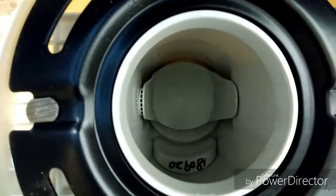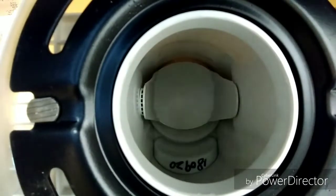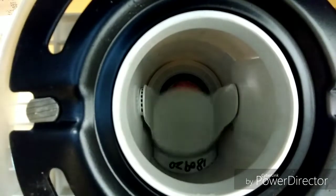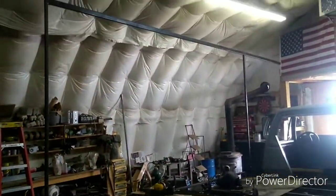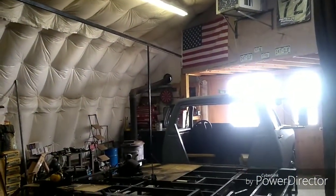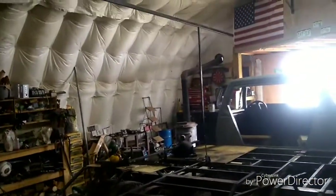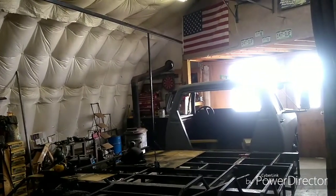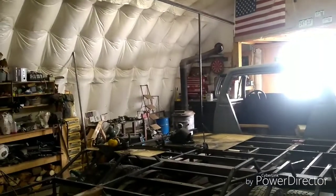Oh, hey guys. Just checking out the action on this new toilet. Yeah, it looks pretty good. Reaching new heights — it's just a little over nine feet tall in the back. It's taller because the truck sits up a little higher in the back. But yep, the overhang for the bunk up there, and that'll be the slide outside.